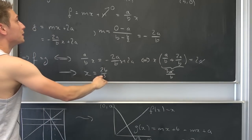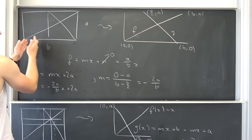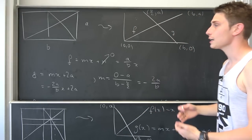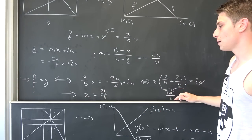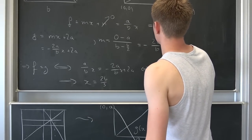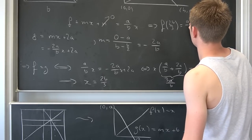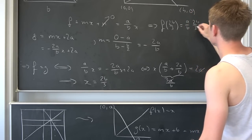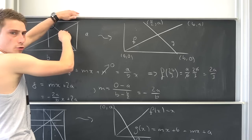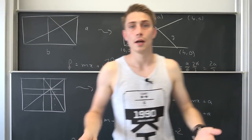Plugging x = 2b/3 into f: f(2b/3) = (a/b)·(2b/3) — the b's cancel — leaving 2a/3. So the intersection is two thirds of the way up side a as well. This method always divides our piece of paper into thirds from each side, and this is the beautiful generalization for any rectangle.